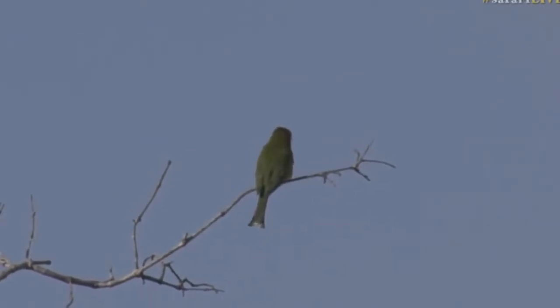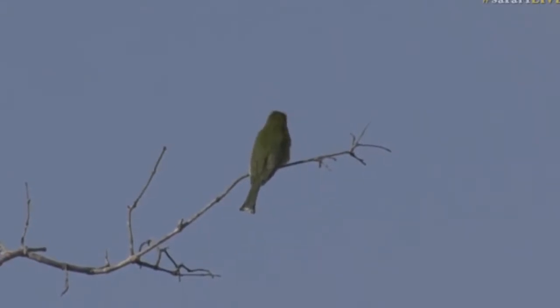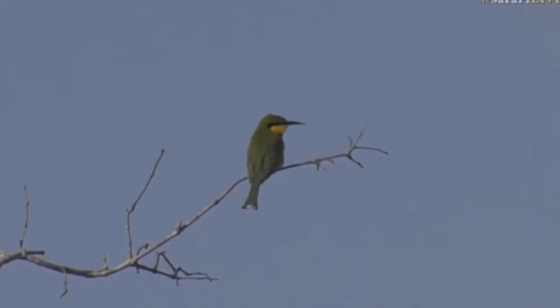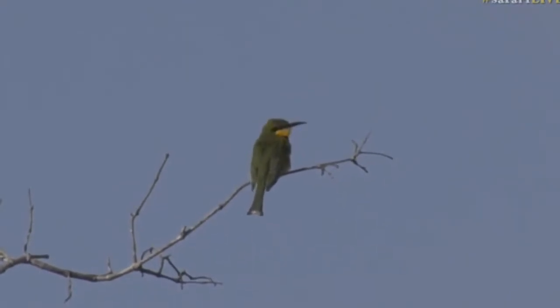The lilac-breasted roller is one that does as well, but you'll find them often on trees like this where there's a little bare branch they can sit on. From there they'll just swoop down to grass level, grab insects as they go, and then back up to the tree.